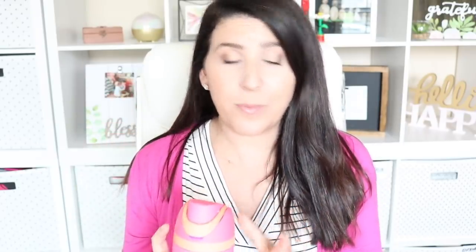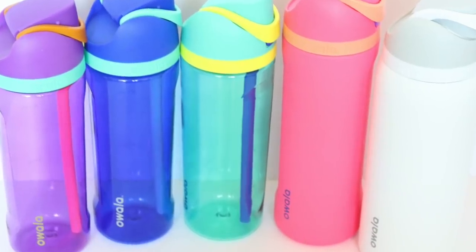I purchased this water bottle about two and a half months ago and I've been using it for a while now. It fits in the cup holder of my car and in all of my bags with no problem at all. This is the 25 ounce insulated water bottle. They also make one with BPA free plastic, and those are 25 ounces as well.